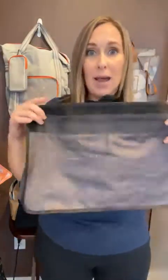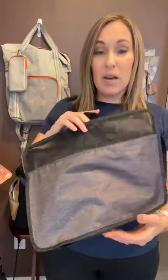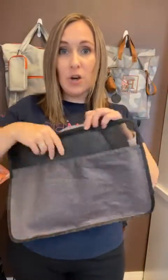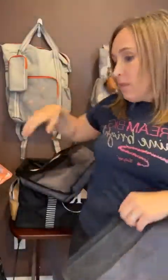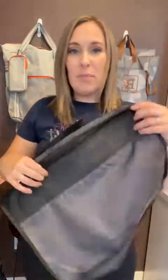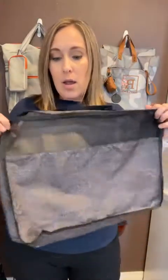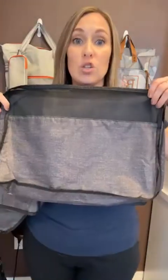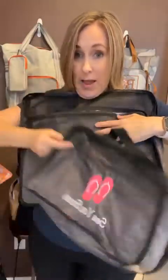I'll have a medium packing cube for my shorts, another one for swimsuits, and maybe a small one for undergarments — socks, bras, things like that. What I love is there's a mesh pocket so you can kind of peek in and see what's in there without having to open each one. For my husband's jeans or my jeans, we'll probably use the large. So sizes: large, medium, and small.